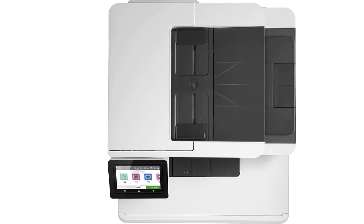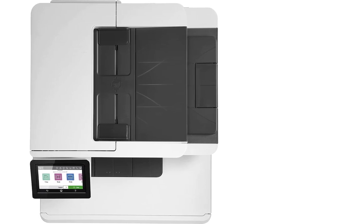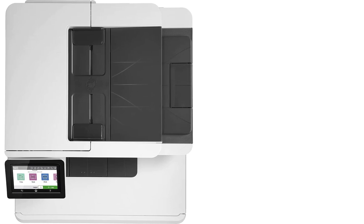The cartridges are expensive, but since you won't have to replace them often, the overall cost per print is very low.